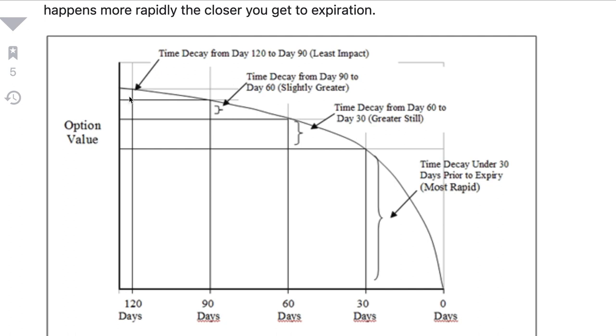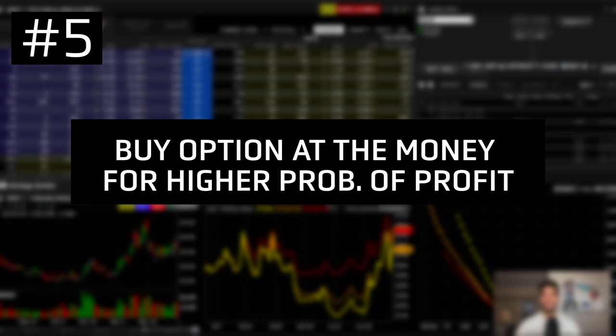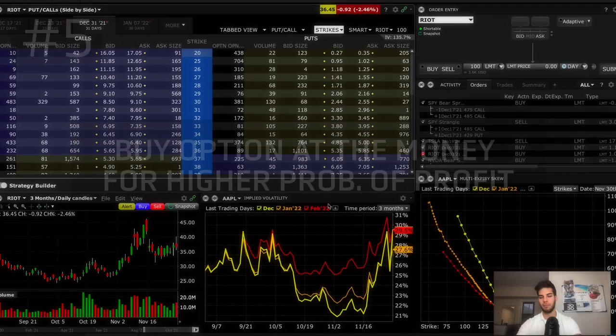That's why you want to choose options with at least four months until expiration when you're looking to buy calls or buy puts. When you're looking to sell calls or sell puts, we use the opposite — we're looking for 40 days or 30 days or less. The fifth tip is to buy options that are already in the money or at the money. Don't buy out of the money call options — a huge rookie mistake. 90% of all options contracts expire worthless, so when you choose a strike that's out of the money, you're having the probabilities go against you.